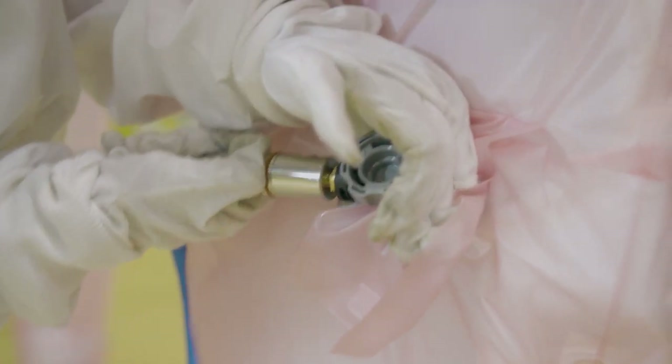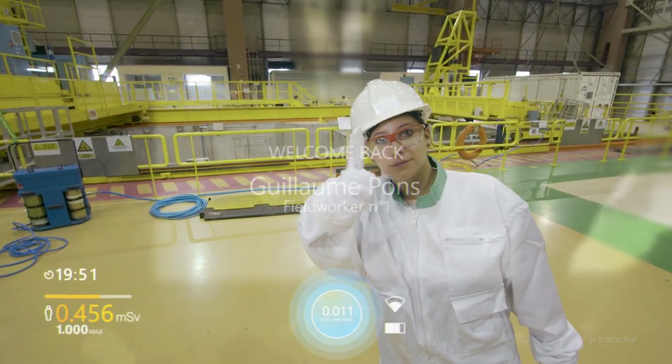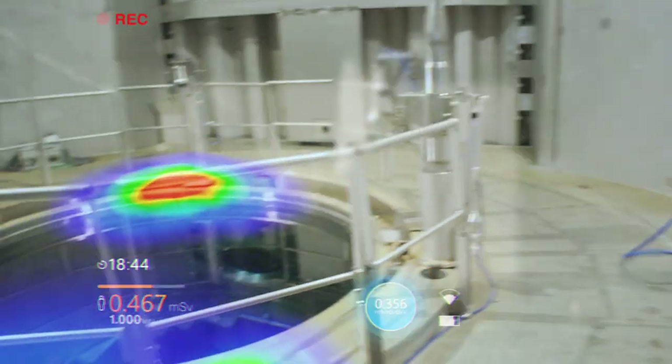We propose to field workers to be able to have in real time the dosimetry directly in their field of view. So now they can have a direct vision on the time left for doing the job.